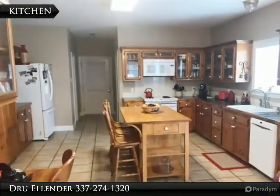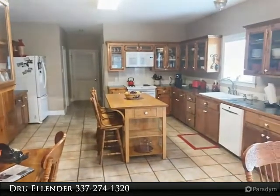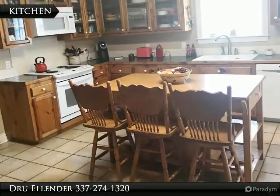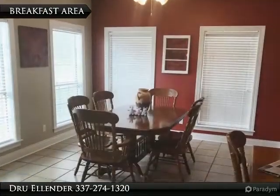All nice-sized bedrooms and a large, 30 by 17, game room upstairs. Large fenced-in backyard with storage shed, covered patio, and in-ground pool. Located on a dead-end quiet street in a great neighborhood.